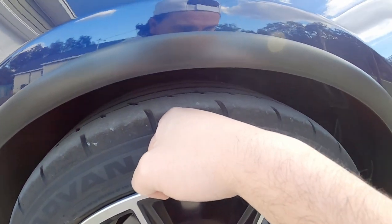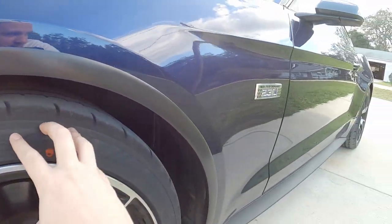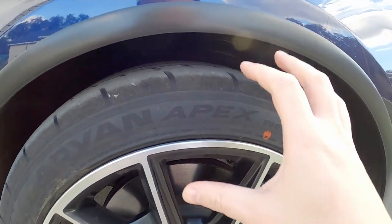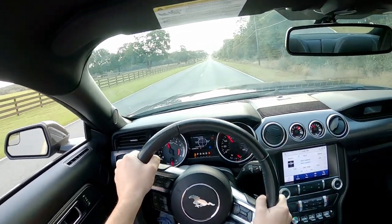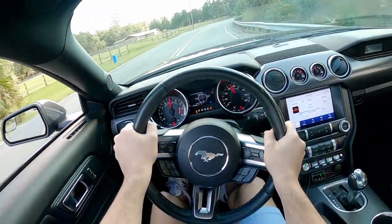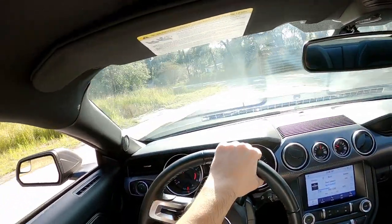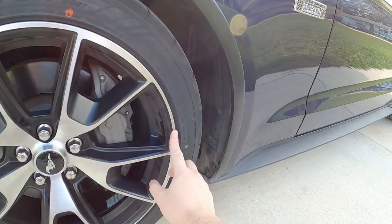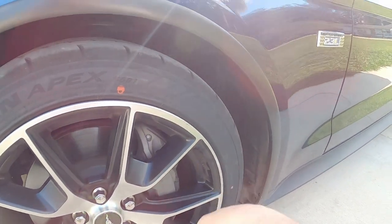I'm back home now — got the tires put on and I'll give you my first initial impressions. Good news: they're performing as well as I would have hoped. It's not mind-boggling but they're definitely performing the way I would expect based off how the rears are — definitely gripping a lot harder on a turn. I took a couple turns on my way home and the car just handled good, it didn't scrub as much on the front. It just hooked and gripped in and it felt good — I had confidence going into the turn.